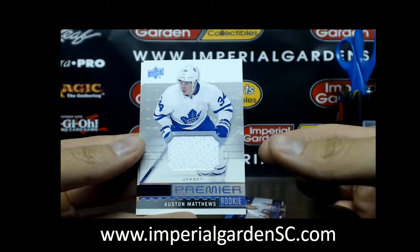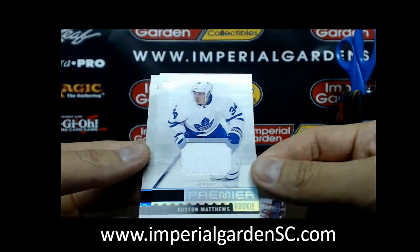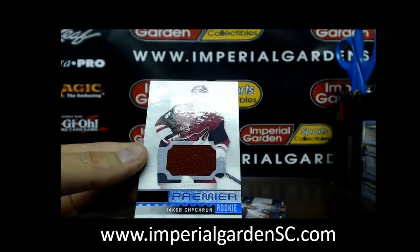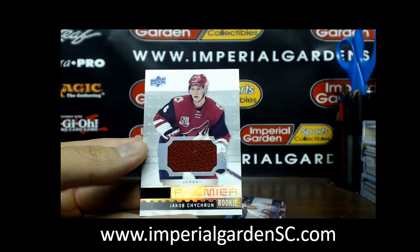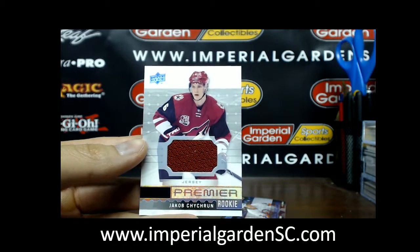That's probably like a $70 jersey card right now, unless I'm wrong — could be a $50 jersey card. And a Premier rookie jersey of Jacob Chychrun for the Coyotes.